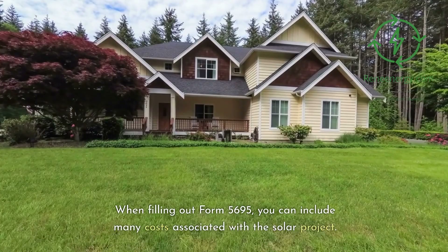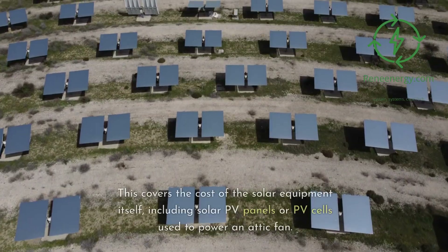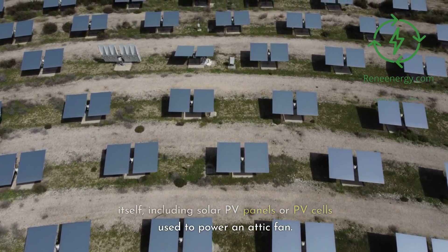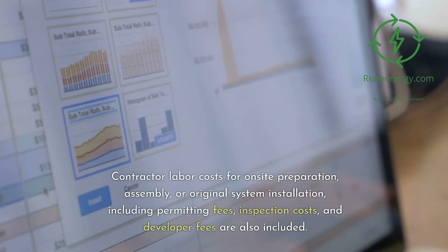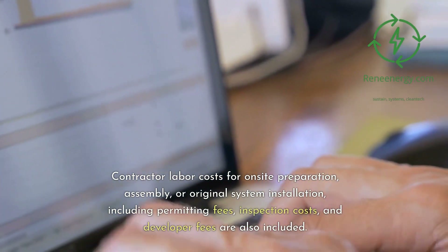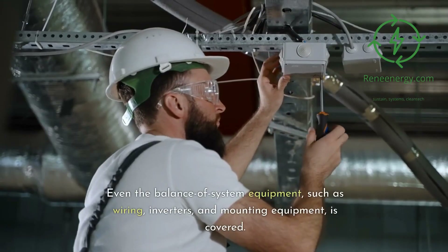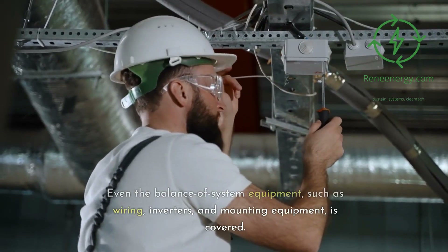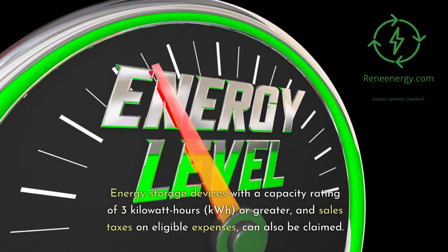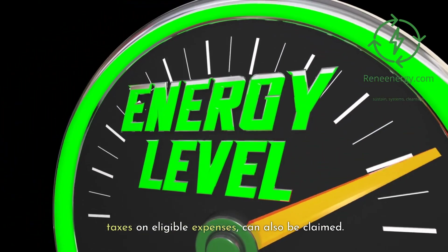When filling out Form 5695, you can include many costs associated with the solar project. This covers the cost of the solar equipment itself, including solar PV panels or PV cells used to power an attic fan. Contractor labor costs for on-site preparation, assembly, or original system installation — including permitting fees, inspection costs, and developer fees — are also included. Even the balance of system equipment, such as wiring, inverters, and mounting equipment, is covered. Energy storage devices with a capacity rating of 3 kWh or greater, and sales taxes on eligible expenses, can also be claimed.